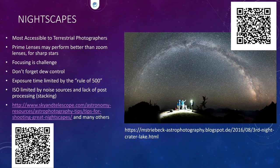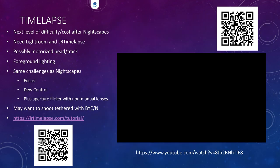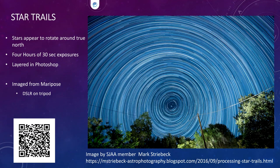Here's an example of what can be done: club member Mark Striebeck blogs about his astrophotography journey — this is one of his pictures and you can read how he made it on his blog. This next one is also Mark's — an example of star trails. He pointed the camera at Polaris so all the stars appear to rotate. He took four hours of 30-second exposures and put them all together in Photoshop — just a DSLR on a tripod.